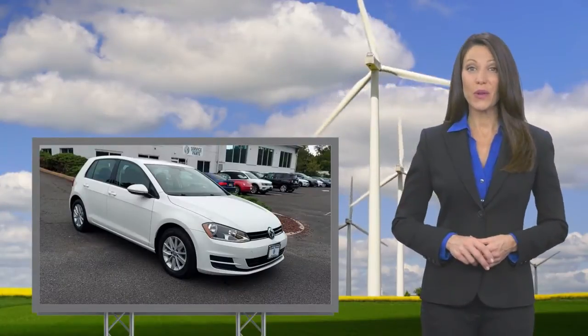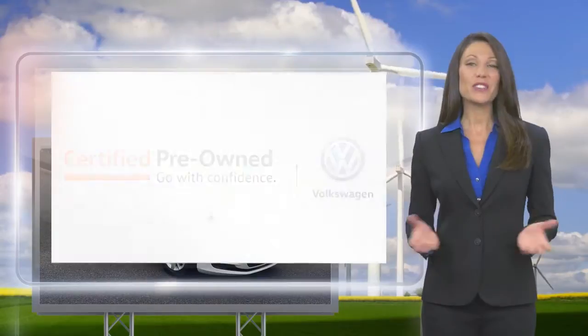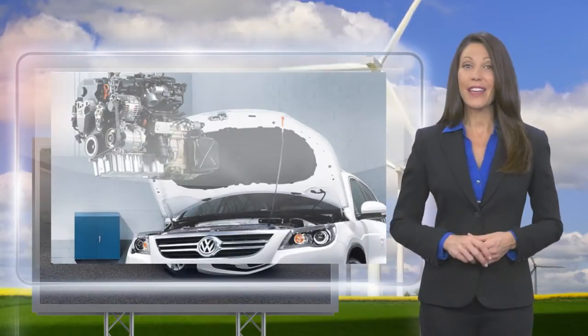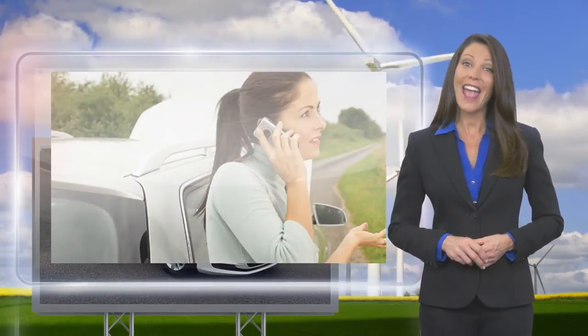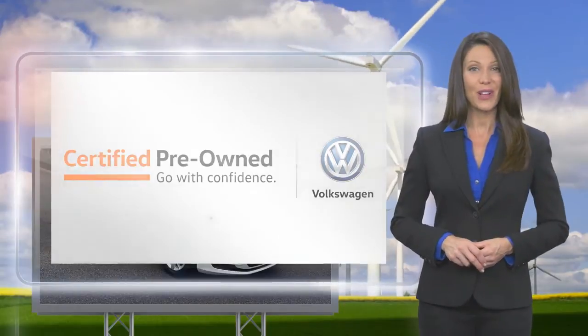Every certified pre-owned Volkswagen is subject to a rigorous multi-point inspection. A certified Volkswagen technician inspects each car with a fine-toothed comb. You'll receive a Carfax Vehicle History Report, extensive vehicle warranty, emergency roadside assistance and more. Volkswagen certified — a brand new way to think about used cars.